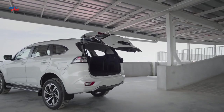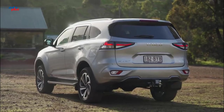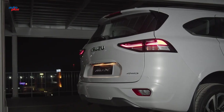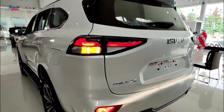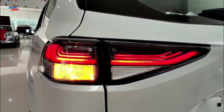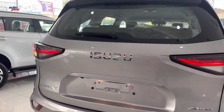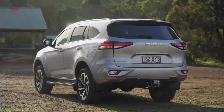Total rear luggage volume, with the second and third rows folded flat when using it like a van, is a class-leading SAE 2138 liters. Although that's slightly less than its predecessor, it has superior luggage volume with the third row upright at 311 liters and folded at 1119 liters. Standard across the range, LED tail lights offer better illumination and a distinctive lighting cluster.